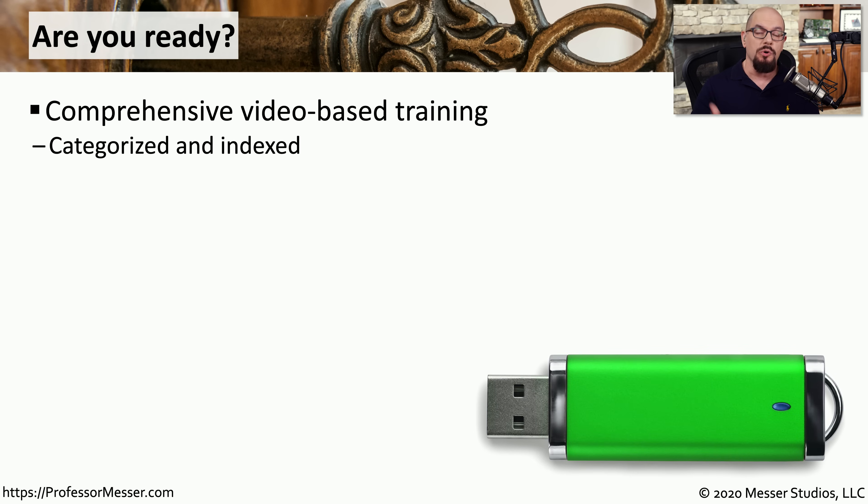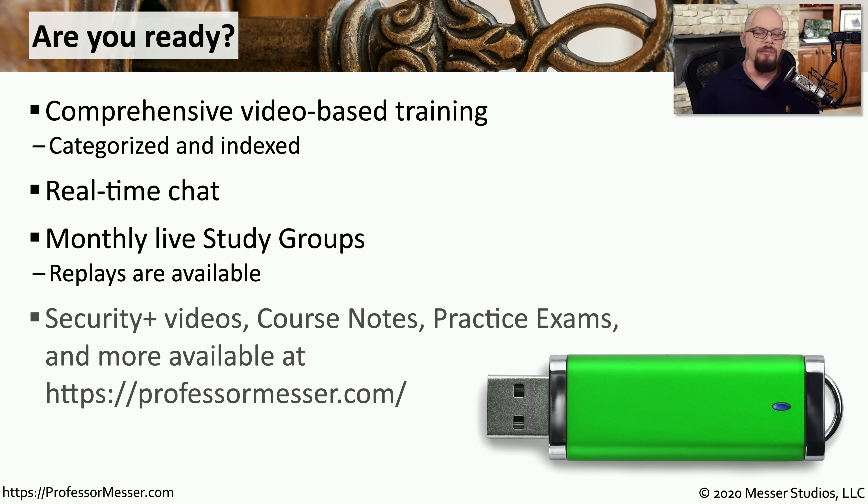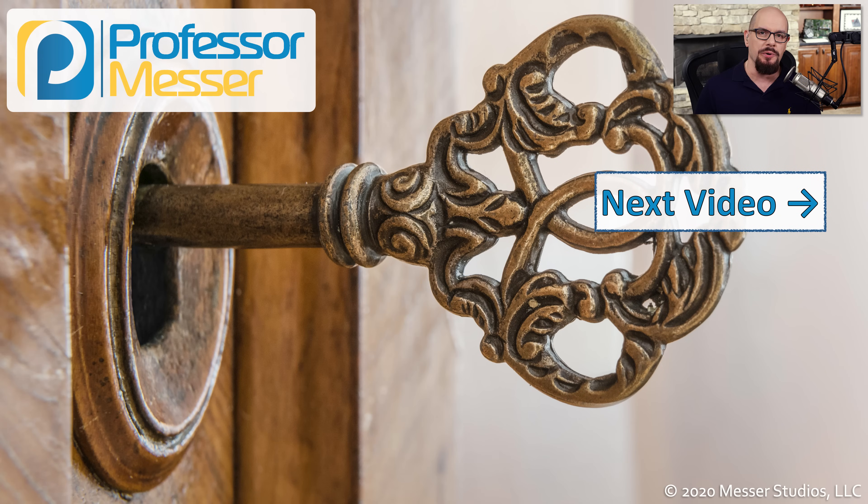Hopefully now you're ready to start your studies with Security Plus. You'll find all of my videos indexed and available on the Professor Messer website. We have real-time chat to help you through any problems, and I have monthly study groups that are live and interactive so you can ask questions directly of me. There are many other resources available at professormesser.com. Thanks for watching, and we wish you the best with your Security Plus studies.